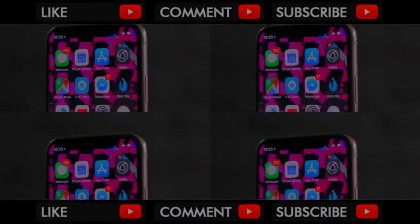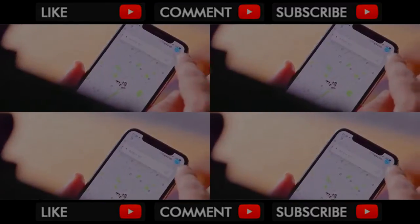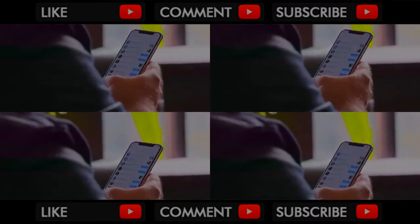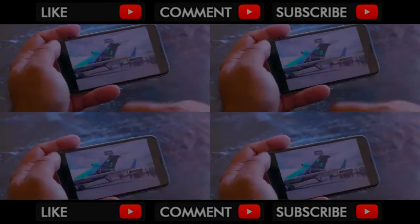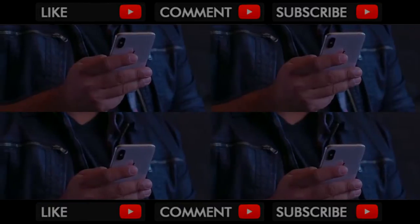First, there's the notch. There's no getting around it, there's no point in pretending it's not there. But after a few days, it's fine. It's not great, but especially in portrait, you just learn to ignore it. It's definitely annoying in landscape, especially when you're watching video — if you zoom, the notch will cut into the side of what you're watching. This is a phone designed to be used in portrait.